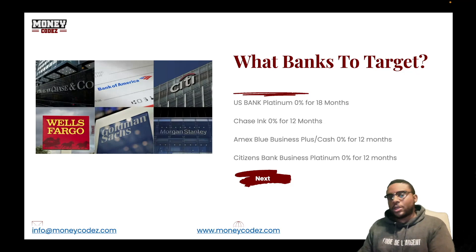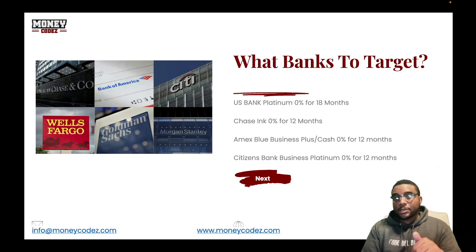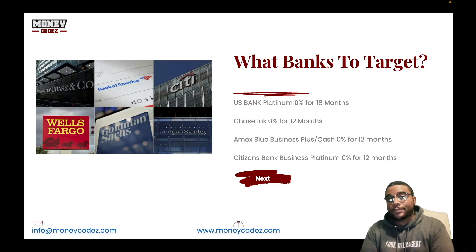If you know you want a Truist product, plan several months in advance — keep your inquiries low, set up an account with them, make a deposit, and get that bank rating as high as possible before applying. You don't have to pay anyone $8,000, $10,000, or $12,000 to do this. This is literally the rulebook. The longer your business entity has been open and the more you have in your business accounts — even if funded from other credit cards — the higher limits you're going to get. Understand the game, understand the rules, and do it yourself. If you have questions, drop them in the comments or go to moneycodes.com to get on a clarity call — about 30 minutes, we'll look at your credit profile, see what needs work, and set your next milestone.